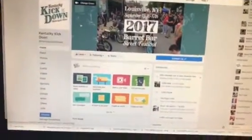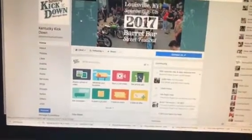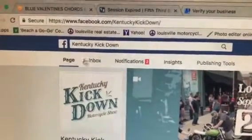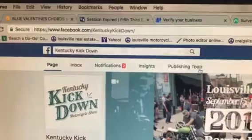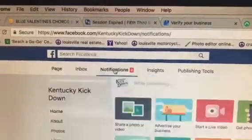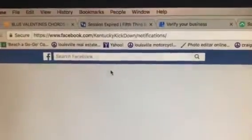Look up here in the Pages menu: Inbox, Notifications, Insights, Publishing Tools. If you click on Notifications, which is not really intuitive, you will find what you're looking for.